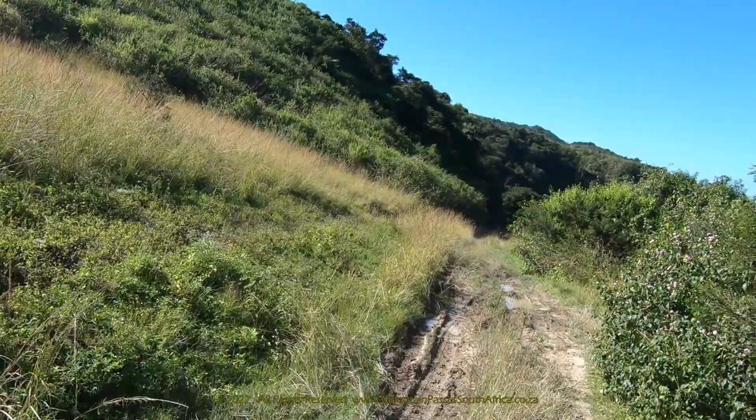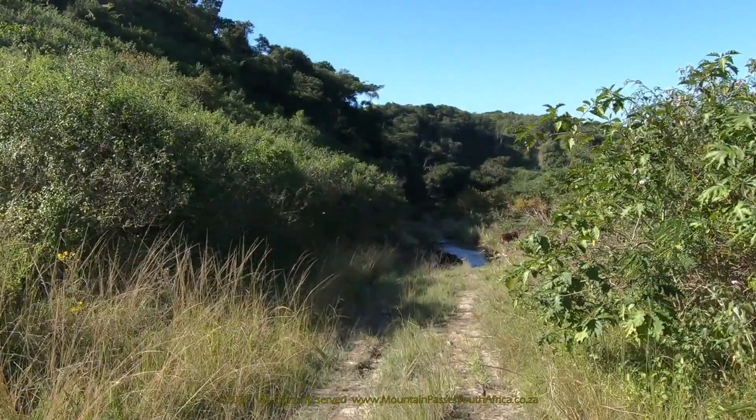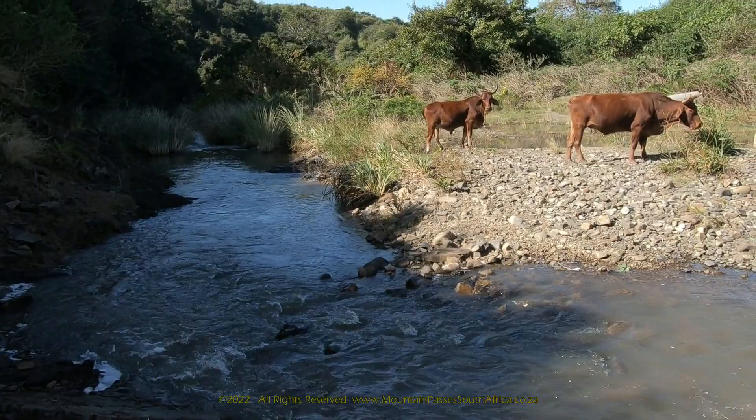The river crossing itself is reached at the 1.7km mark where you will see the broken remains of the original concrete bridge. Keep to the left of the bridge and cross the river after checking it for depth. There are usually cattle around at this point. Continue over the short rocky section and follow your nose as the road plunges back into the bush where it swings sharply to the right and rejoins the original road some 40 meters further.